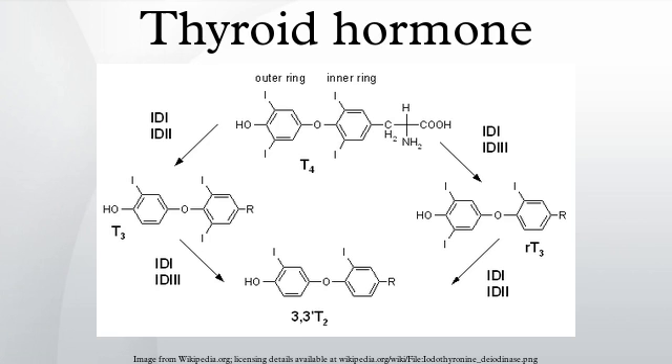Most of the thyroid hormone circulating in the blood is bound to transport proteins. Only a very small fraction of the circulating hormone is free and biologically active, hence measuring concentrations of free thyroid hormones is of great diagnostic value. When thyroid hormone is bound, it is not active, so the amount of free T3 and free T4 is what is important.